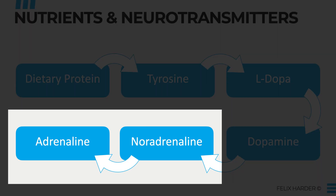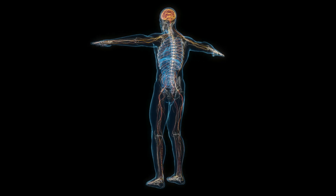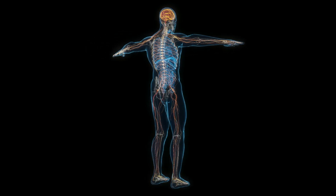Noradrenaline and adrenaline are very similar, with the only difference being a methyl group that adrenaline has. Because of the additional methyl group, they stimulate different receptors in the body, but both are mostly related to your stress response. Also, adrenaline is often called epinephrine, and noradrenaline can also be called norepinephrine — these are just different names for the same things.